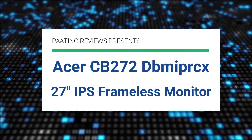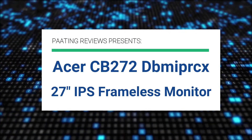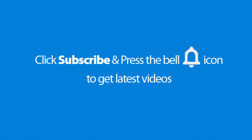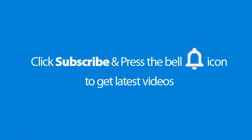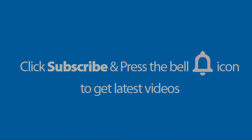Pating Reviews presents the Acer CB272 DBMI PRCX 27-inch IPS frameless monitor. Please don't forget to subscribe and press the bell icon for the latest videos. Also check out the link to this product in the description below to get the best possible price.